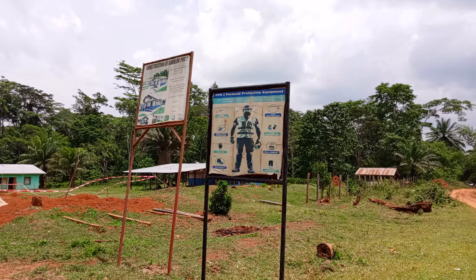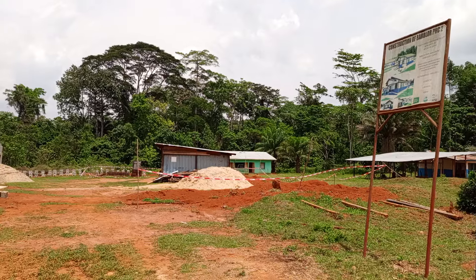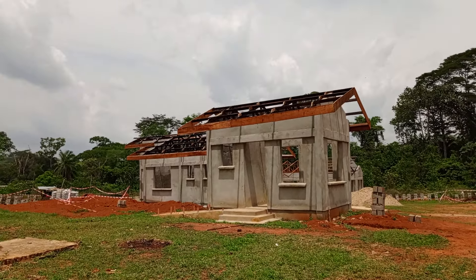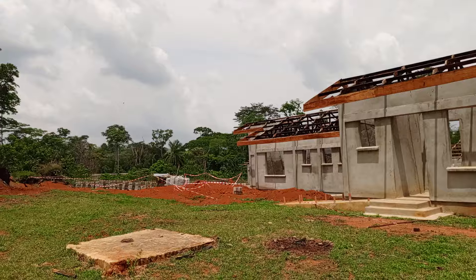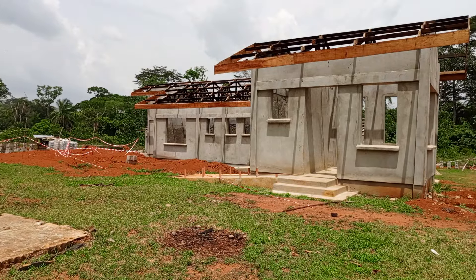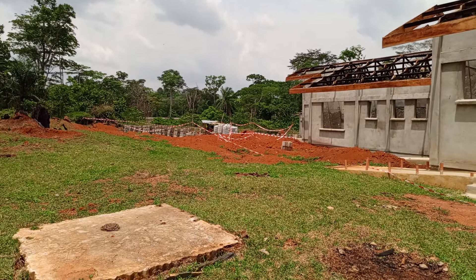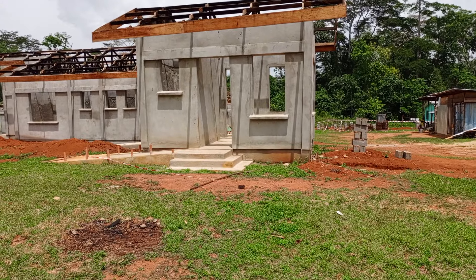Today, we are here and privileged to bring to you the construction work of the Babler Town Clinic. This construction work has been on the initiative of the Wealth of Hunger, which is WHH. WHH is an international non-governmental organization that's into humanitarian infrastructure development within the Republic of Liberia. It's a German-owned organization that caters to the needs of the people of Liberia, and they have decided to extend the construction work of the health facility within Babler Town.